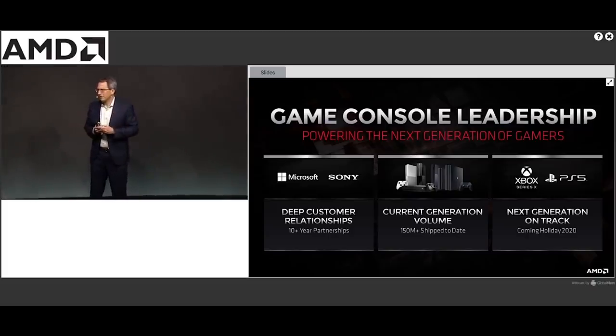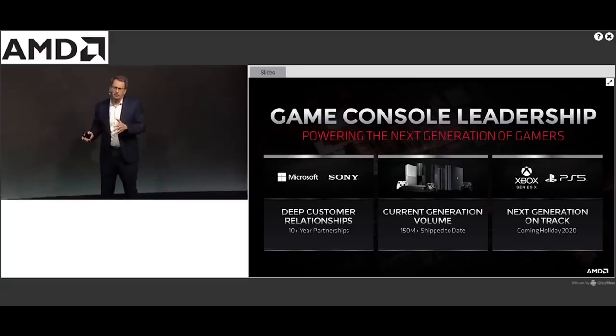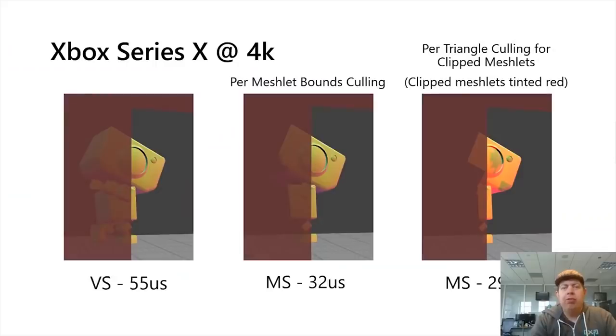I also want to bring up mesh shaders, which I've detailed multiple times before but will cover briefly here. They were first previewed on the mainstream Turing architecture and are now part of RDNA 2. Mesh shaders have a profound ability to change how the geometry pipeline of a GPU functions, essentially representing a rather different approach from the traditional graphics pipeline — and this has improved even further with the next generation of Nvidia cards, Ampere.